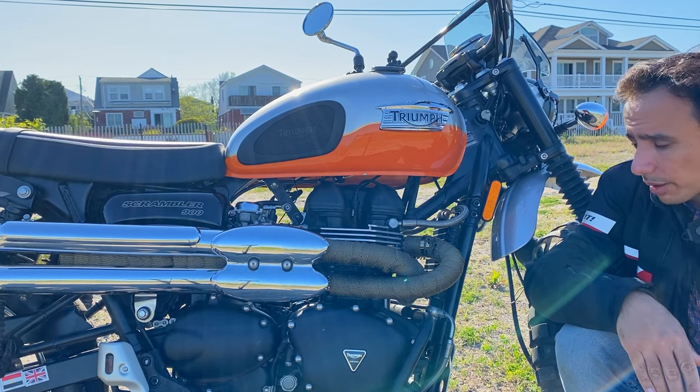Triumph gearboxes are some of the best in the industry — completely bulletproof and should never let you down unless you don't know how to shift. Generally these are extremely reliable and should never need any servicing. Unless you ride the clutch, you might have to replace it, but they offer exceptionally good feedback. You'll always know which gear you're in and you won't ever have trouble finding neutral, which is one of the reasons I opted for a Triumph and not a Ducati.